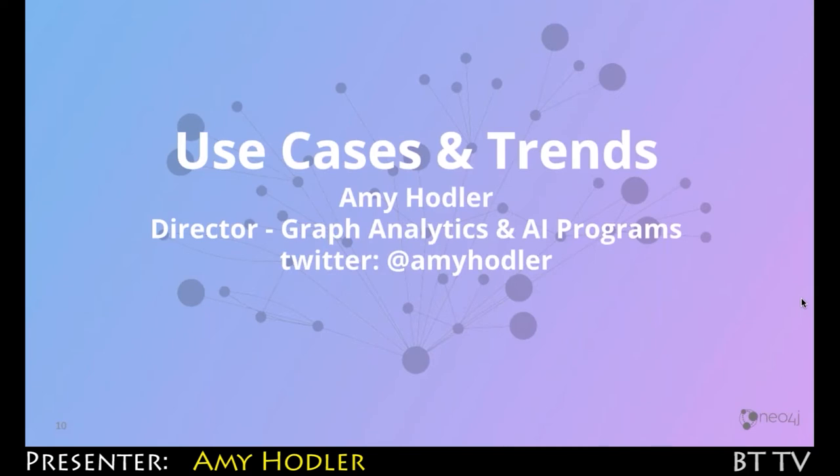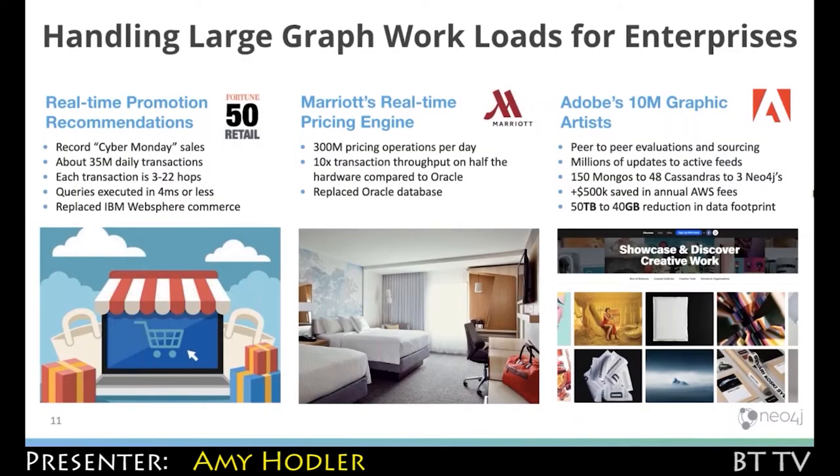I handle the graph analytics and AI programs — so graph data science, analytics, machine learning, AI, kind of anything in that bucket. One of the things we're well known for is handling very large transactional workloads. If you book a hotel at Marriott or a Marriott property, you're actually using Neo4j on the back end for the pricing. There are 300 million pricing operations per day with Marriott, and Neo4j was able to increase the amount of transactions they could do 10x while using half the amount of hardware compared to what they were doing previously.